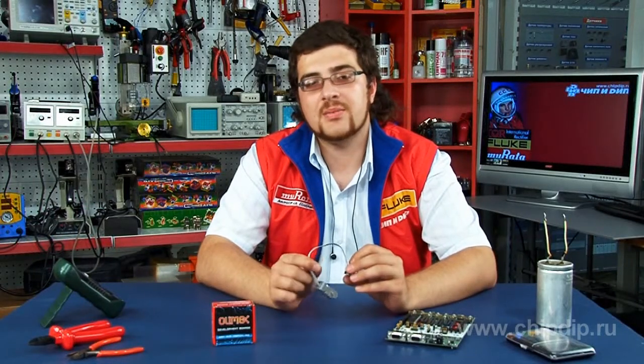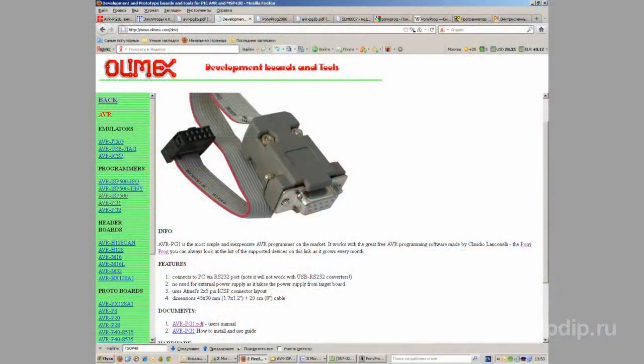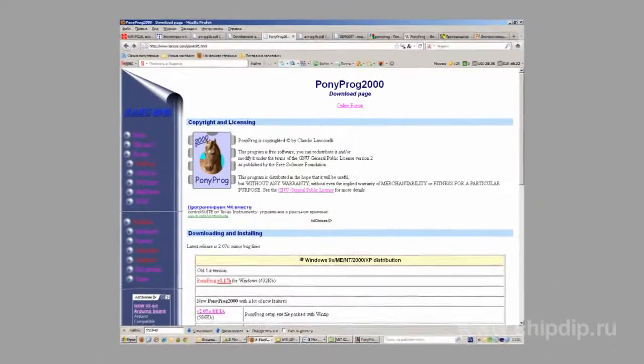AVRPG-1B is one of the simplest and least expensive programmers of AVR microcontrollers produced by Atmel company. This device allows programming all AVR microcontrollers that support in-system programming.